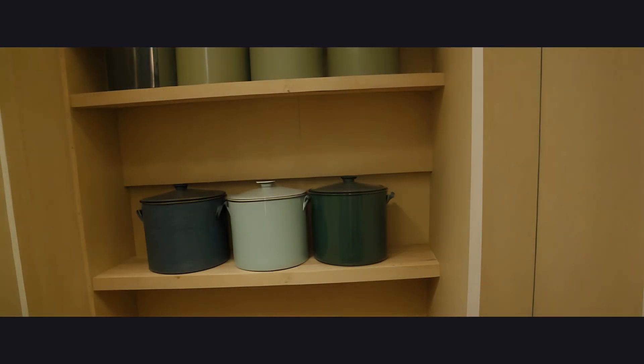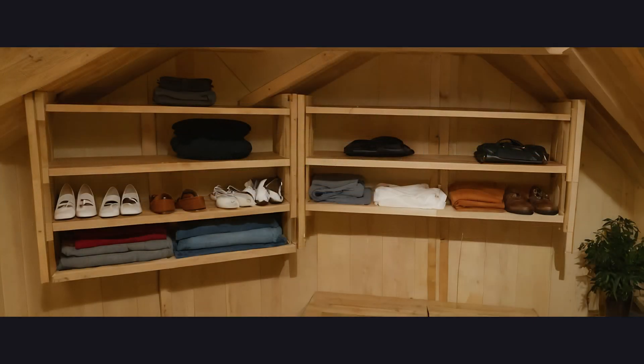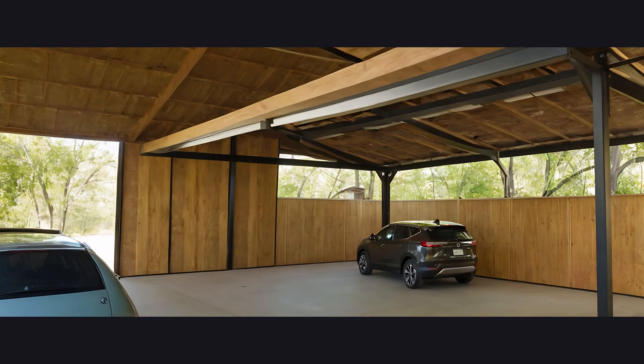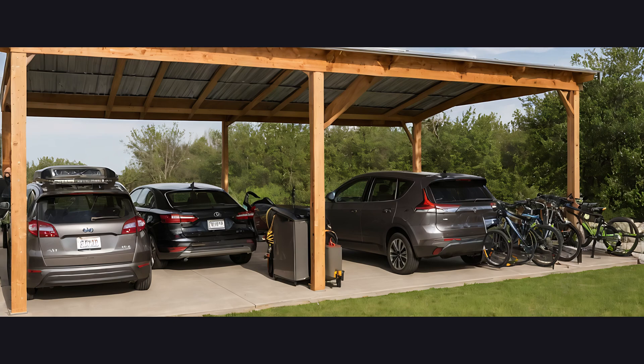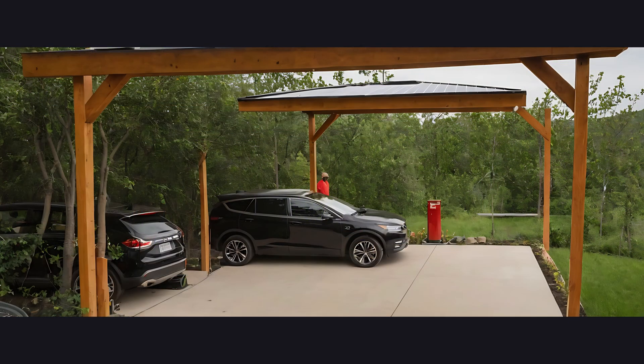Bathroom: technology and efficiency reign supreme, so much so that it feels like a public restroom in a shopping mall. Storage spaces: bland closets, wasted space, and solutions as efficient as an outdated office filing system. Magnificent garage — a rectangle, four walls, a ceiling. A masterpiece in the absolute absence of architectural intent.